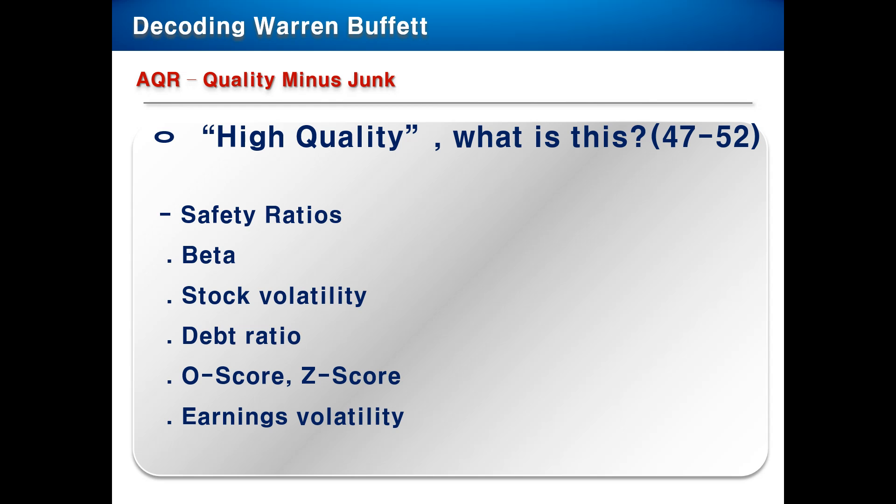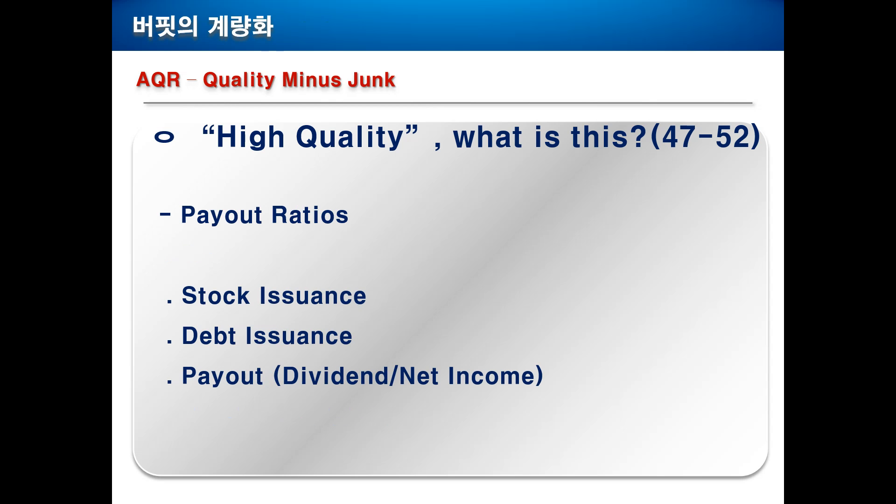Now we come to the safety ratios. For example, there is beta — the lower, the safer. And stock volatility, then there is earnings volatility. Obviously, if these ratios are lower, the stock might be safer. There is the Ohlson score and the Z-score, which were invented about 40 years ago by some professors. I wouldn't go into more details on those.